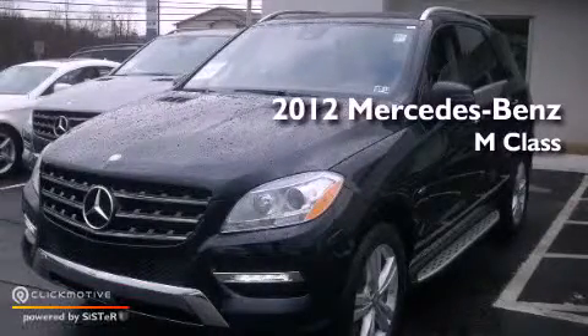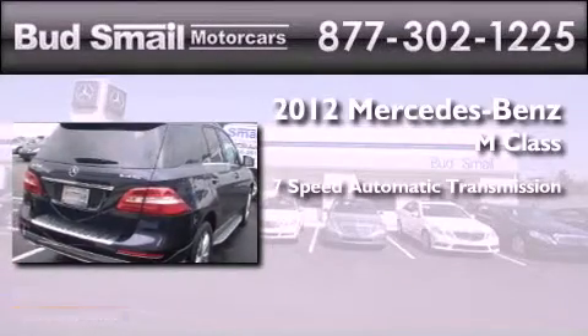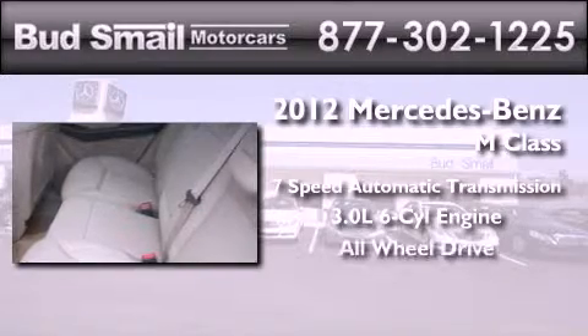This is a brand new 2012 Mercedes-Benz M-Class. This crossover has a 7-speed automatic transmission, a 3.0-liter V6, and the added safety and control of all-wheel drive.